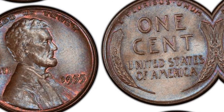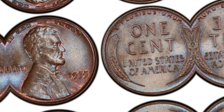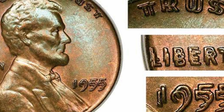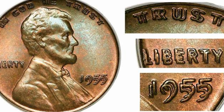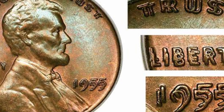Let's transport ourselves back to 1955, a time of sock hops, rock and roll, and, unbeknownst to many, the creation of a numismatic legend. During the minting process, a rare error occurred, causing the coin's design to be double-struck. This mistake resulted in a distinct and captivating visual anomaly, catching the eye of collectors and enthusiasts.